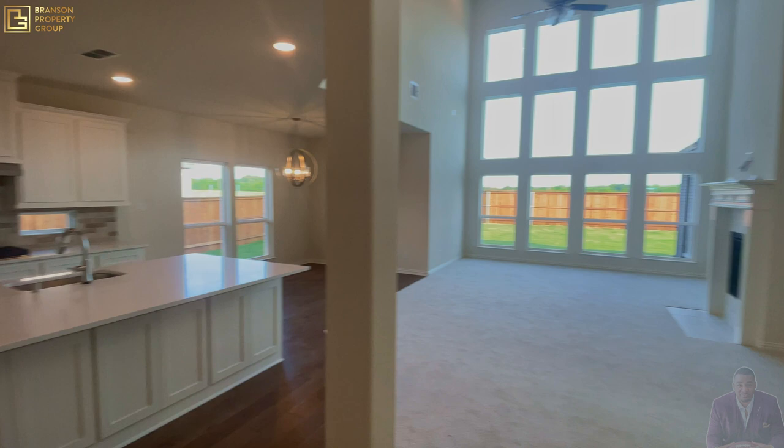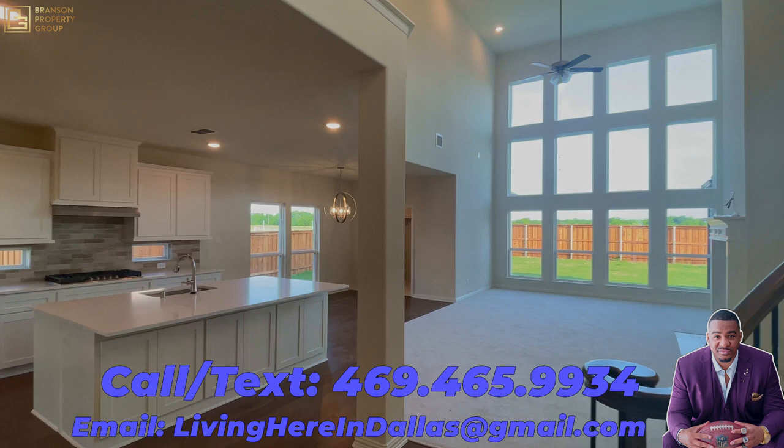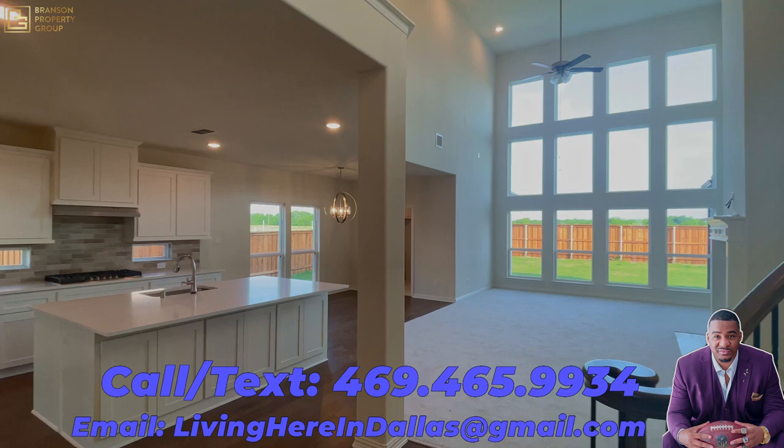That concludes today's property tour. I definitely appreciate you for watching. If you're thinking about making a move to the DFW, feel free to give us a call, shoot us a text, or send us an email and we'd be happy to make it a smooth move. As always, I can't wait to see you around town.